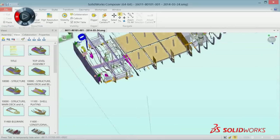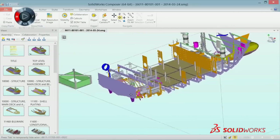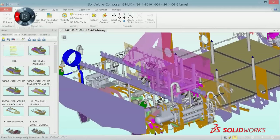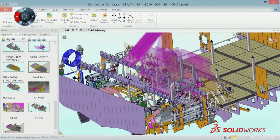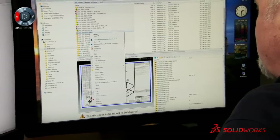It also allows us to retain much more of the engineering knowledge in the design itself. So as the customer is trying to sort out what they really want, we're not throwing away any of the engineering that we've done before. We have an extensive parts library that we've built up over the years.